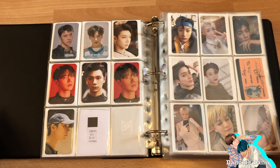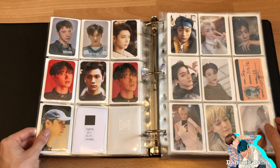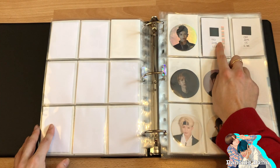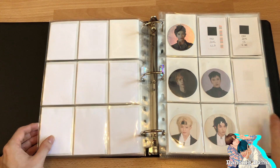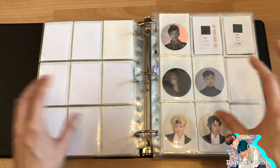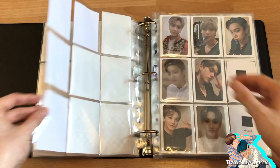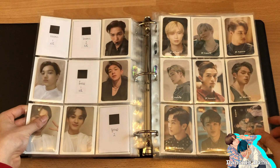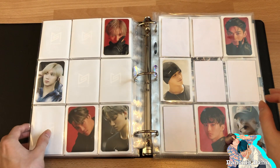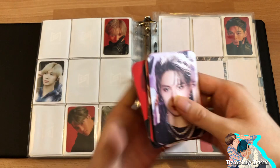I prefer the European one because they feel much higher quality and they remind me more of normal Korean photocards instead of these paper things. I also traded my Mark circle card for Taeyong's. I separated the normal photocards from the circle cards because some people say circle cards leave imprints on regular photocards, so I really want to keep them separate.